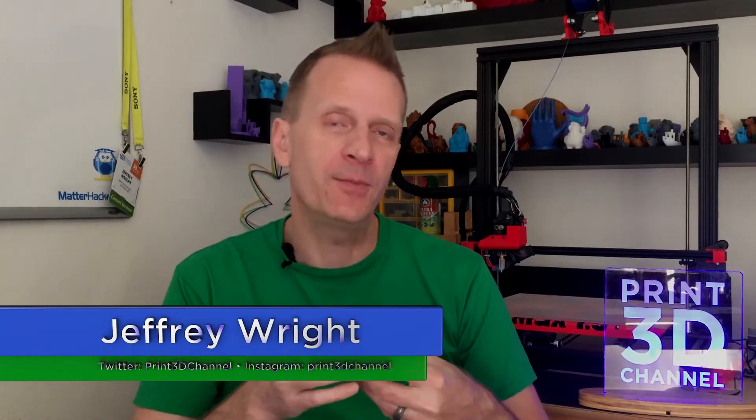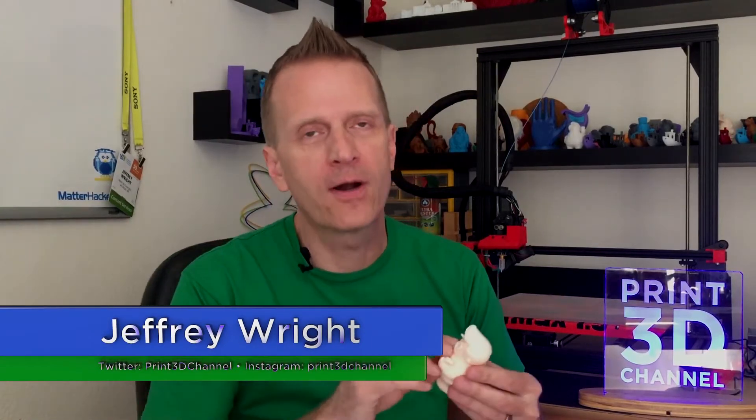Hey everybody, welcome back and thank you for joining me here for Day 134 of the 3DP365 project. As always, down in the description there's a facts section. There's also a MatterHackers affiliate link — just use that if you need to buy some filament and it'll really help out the channel.